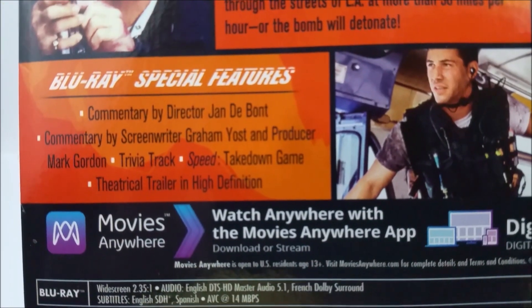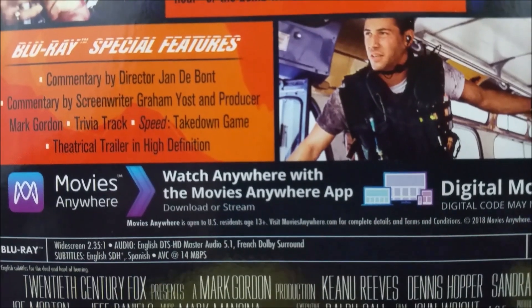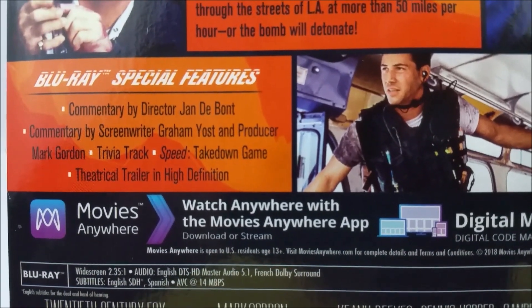And then you do have your special features back here as well, and then some mumbo jumbo about your digital download code. Very cool.